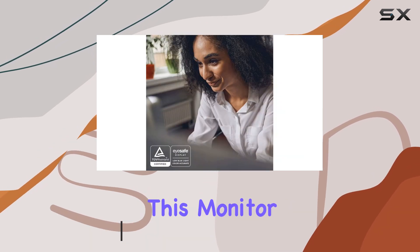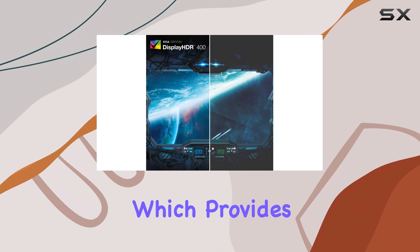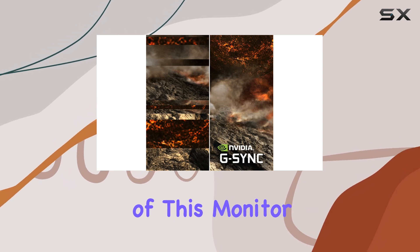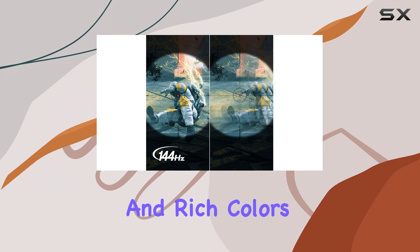One of the best features of this monitor is its 144Hz refresh rate, which provides incredibly smooth gameplay and an advantage in competitive gaming. The HDR capabilities of this monitor are also impressive, delivering stunning visuals with bright highlights and rich colors.